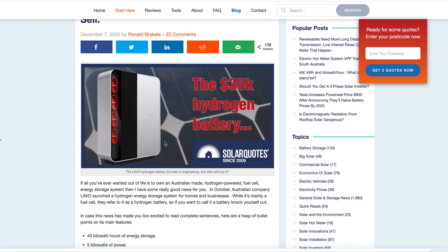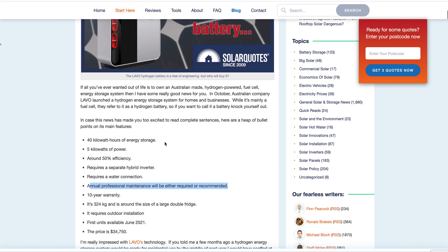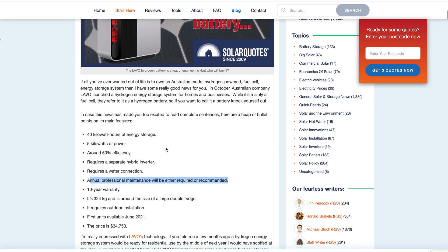Hydrogen probably makes sense for things like big cargo ships, big dump trucks — things that are really heavy and need to travel a long way. You wouldn't want to cart a big lithium-ion battery. You'd want a small hydrogen cell because hydrogen is 100 times more energy dense than a lithium-ion battery.